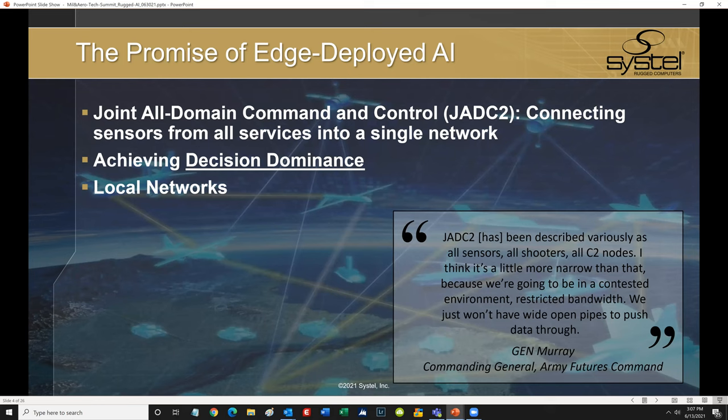Building on this data-rich foundation is the DOD's concept of Joint All Domain Command and Control, or JADC2, where the ability to achieve decision dominance is predicated on harnessing the power of machines and employing AI, machine learning, and neural network capabilities. The concept is a unified network so you can achieve the idea of any sensor, any shooter. And the only way this really works is if you have strong local networks where you can conduct as much of your AI processing at the edge. As General Murray says, we won't have wide open pipes to push data in contested environments with restricted bandwidth — and this is where AI computing at the edge comes into play.